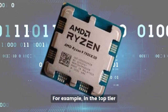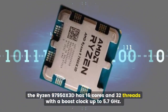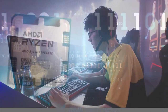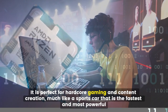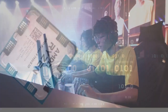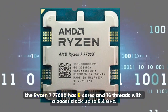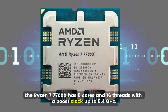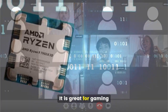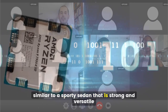In the top tier, the Ryzen 9 7950X 3D has 16 cores and 32 threads with a boost clock up to 5.7 GHz. It is perfect for hardcore gaming and content creation, much like a sports car that is the fastest and most powerful. In the mid-tier, the Ryzen 7 7700X has 8 cores and 16 threads with a boost clock up to 5.4 GHz. It is great for gaming, streaming, and multitasking, similar to a sporty sedan that is strong and versatile.